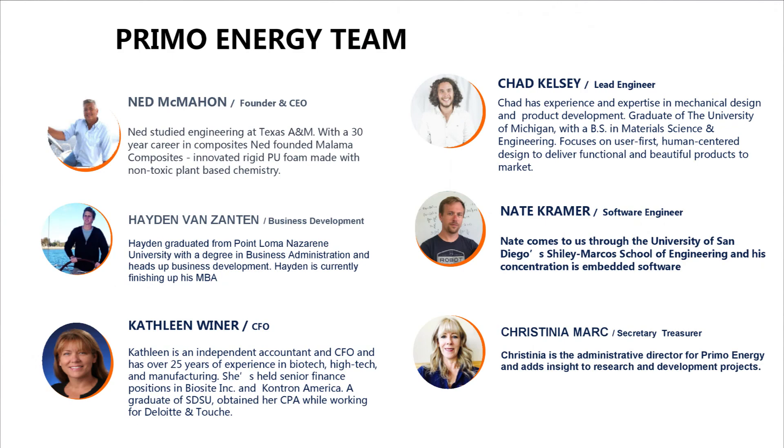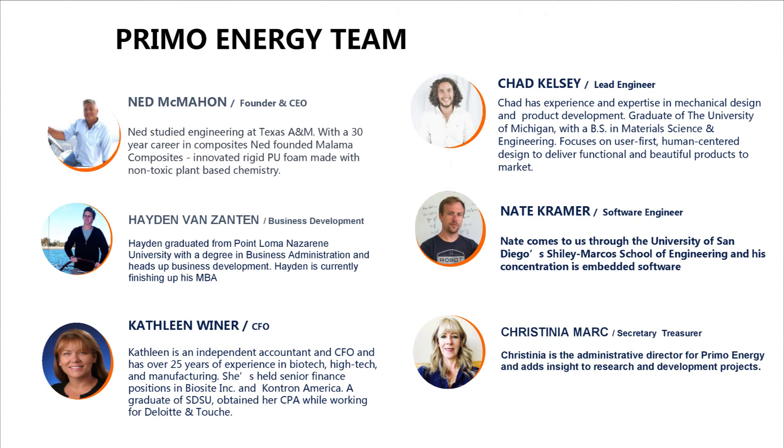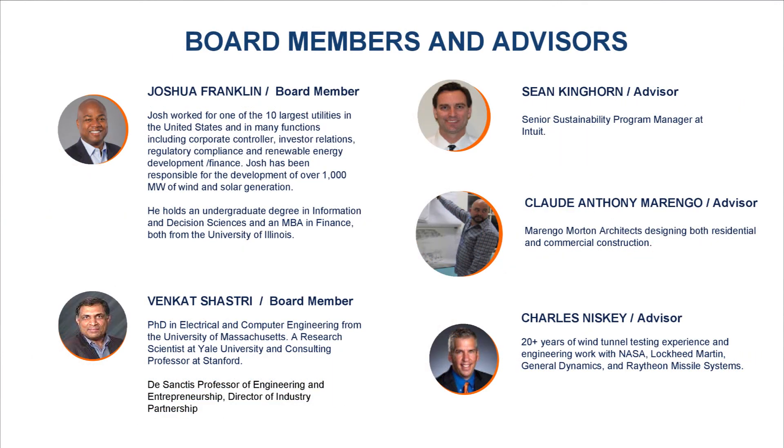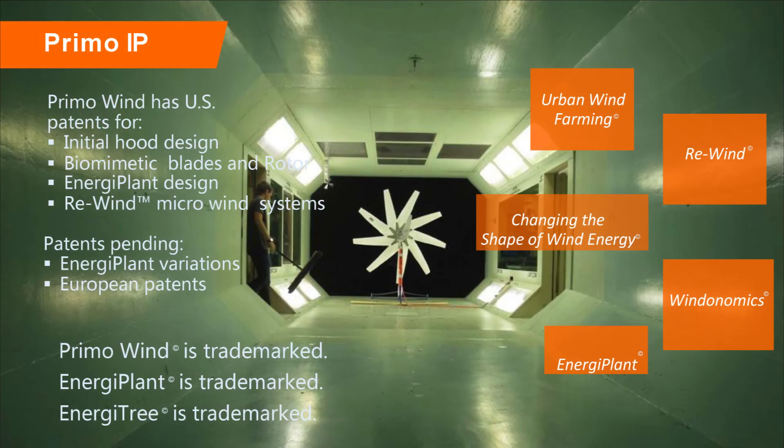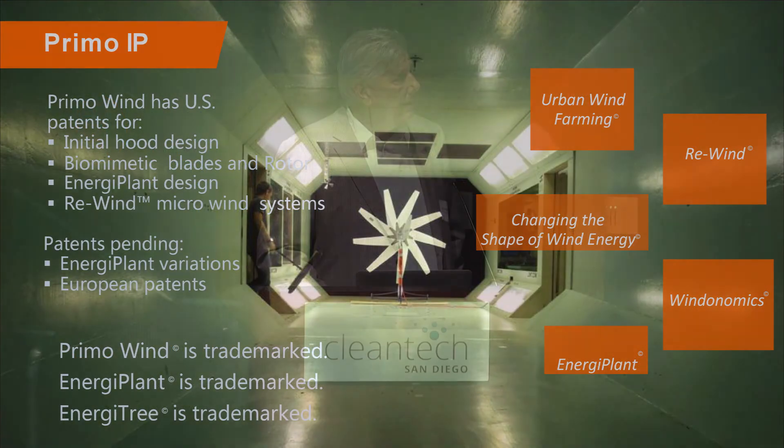We have a great team with in-house engineers — a couple of them are with us today. We have about half a dozen patents and just got our first patent allowed in Europe. Thank you very much.